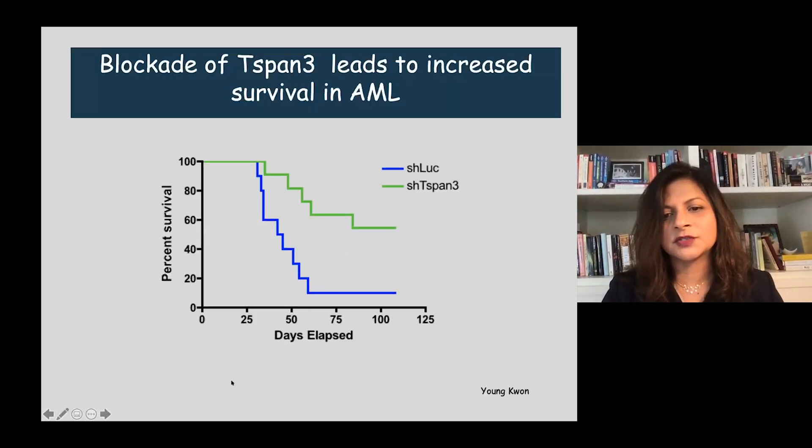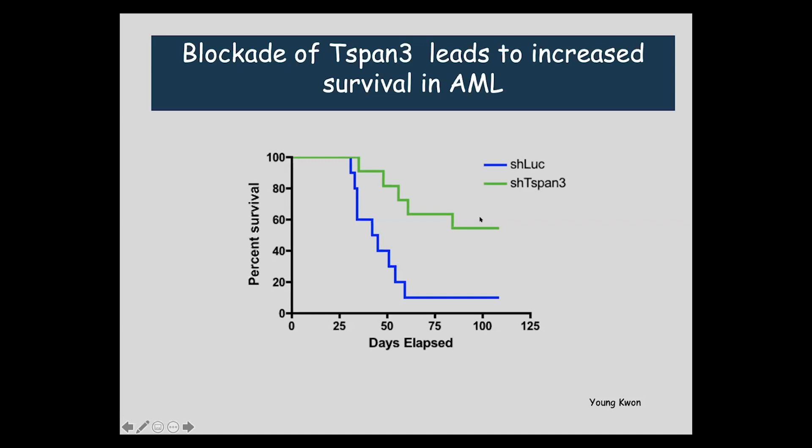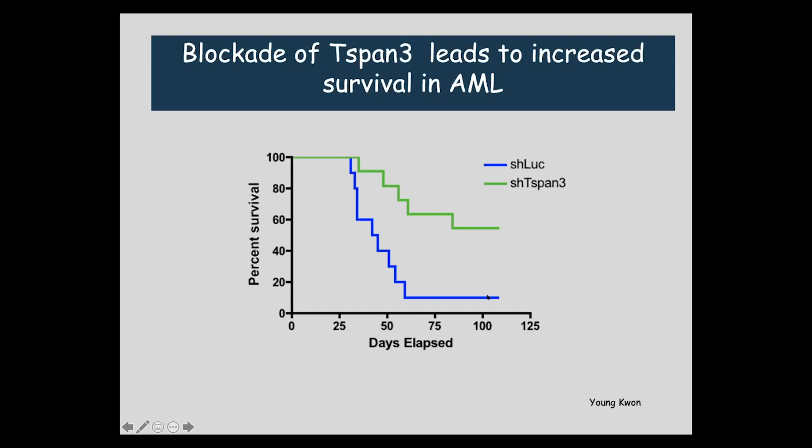We inhibited the tetraspanin protein and showed that either through shRNA or a knockout we developed, you could gain in survival. This survival curve shows how fast control mice die of the tumor, and if you inhibit tetraspanin, there's a very clear gain in survival. Looking at patient samples, blocking tetraspanin versus control results in a very dramatic reduction in growth of the leukemia.